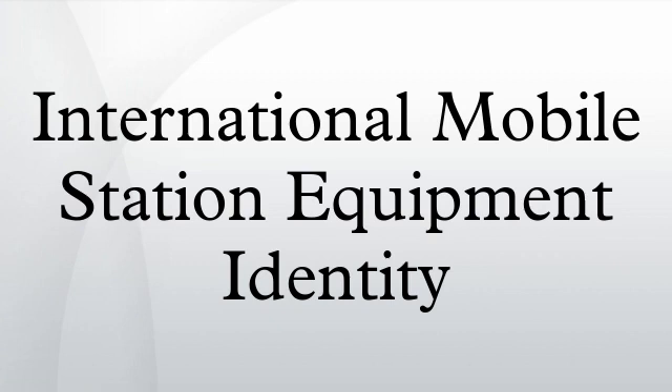A blocked IMEI cannot be connected to any of these three operators. In some countries, such blacklisting is not customary. In 2012, major network companies in the United States, under government pressure, committed to introduce a blacklisting service, but it's not clear whether it will interoperate with the CEIR. GSM carriers AT&T and T-Mobile began blocking newly reported IMEIs in November 2012. It is unclear whether local barring of IMEI has any positive effect, as it may result in international smuggling of stolen phones.